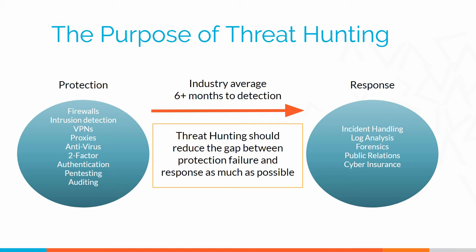Hey folks, I'm Chris Brenton, and in an earlier video I talked you through a definition of threat hunting. In this video I'd like to talk to you about why we need it. When you look at existing security tools today, they fall into one of two groups.